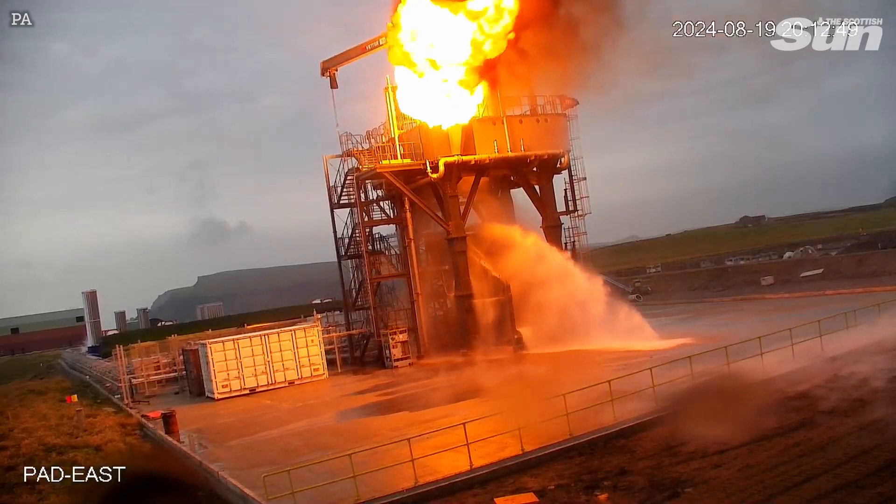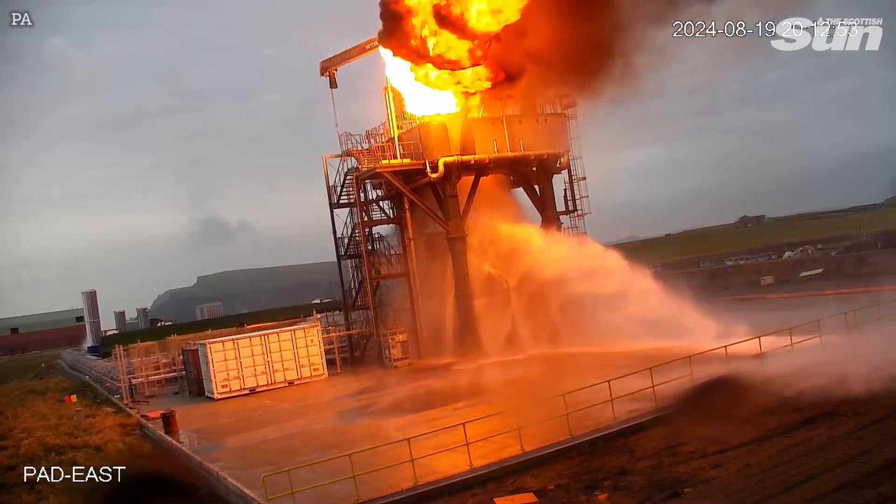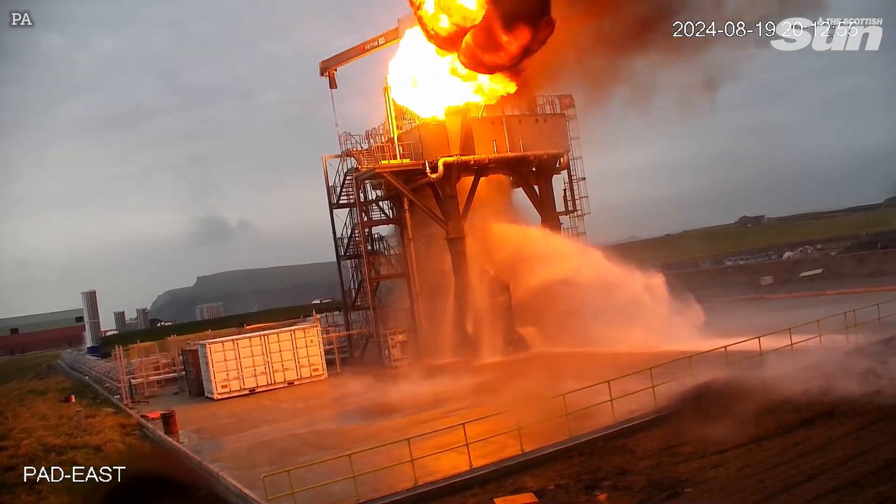The fire suppression systems — first the CO2 system, then the water fire suppression system — were simply not adequately sized to deal with this kind of damage. Unfortunately, this happened during that very important stage test and has taken out the entire stage. This comes at a really critical time. We wanted to launch within the next few weeks and months, and this is unfortunately no longer possible.